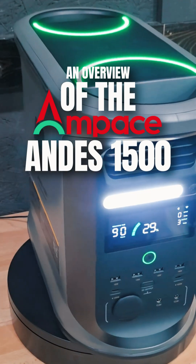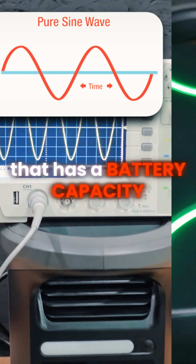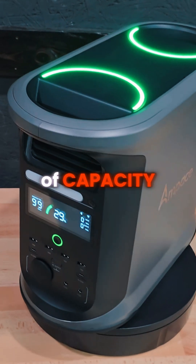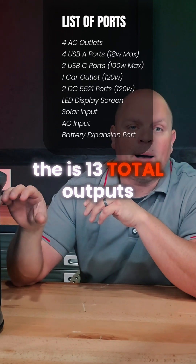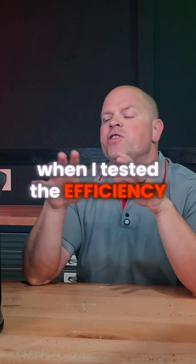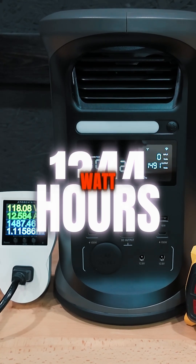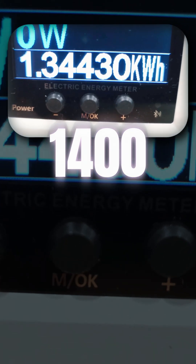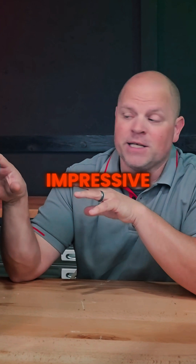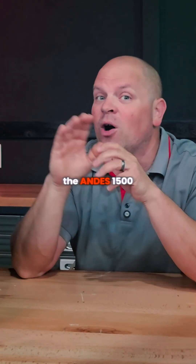The Ampeace Andes 1500 is a 2400-watt pure sine wave inverter with a battery capacity of 1462 watt-hours and 13 total outputs. The product warranty is five years. When I tested the efficiency of the inverter, I managed to pull out 1344 watt-hours of the rated 1462 watt-hours of capacity, which puts this inverter at a very impressive 91.95% — that's elite level performance.